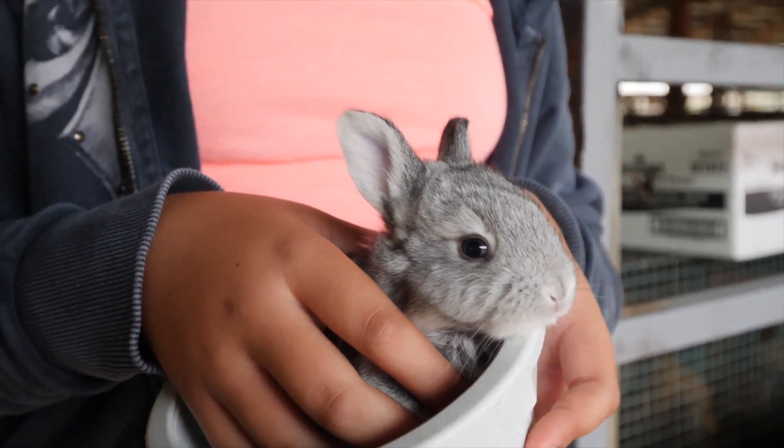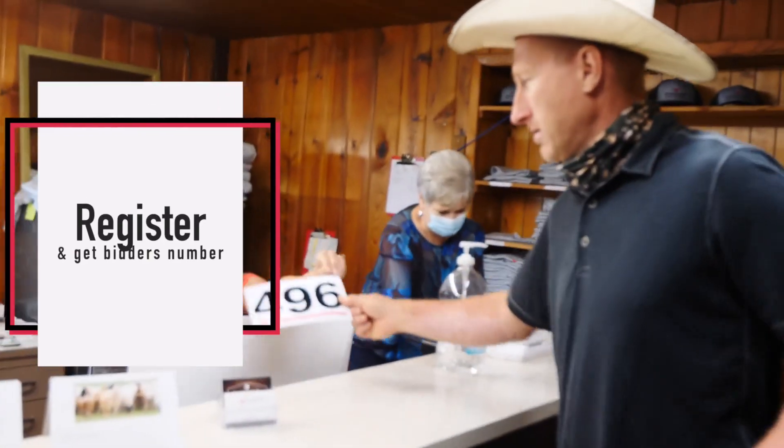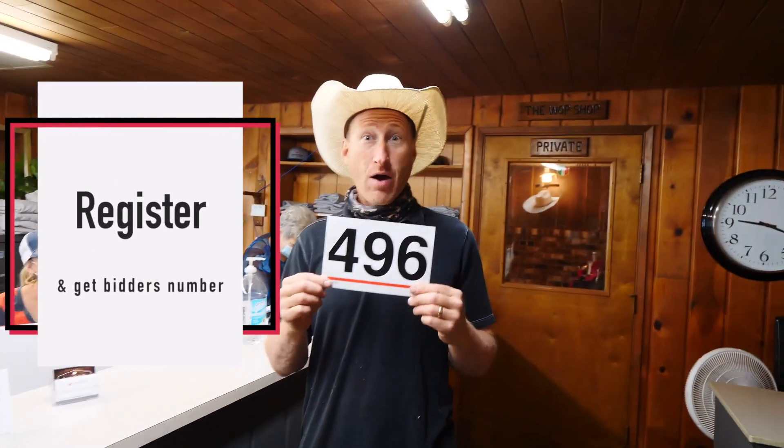What do you need to do if you want to bid? First thing, go to the office and register and get your bidder's number. Now I'm ready to bid.